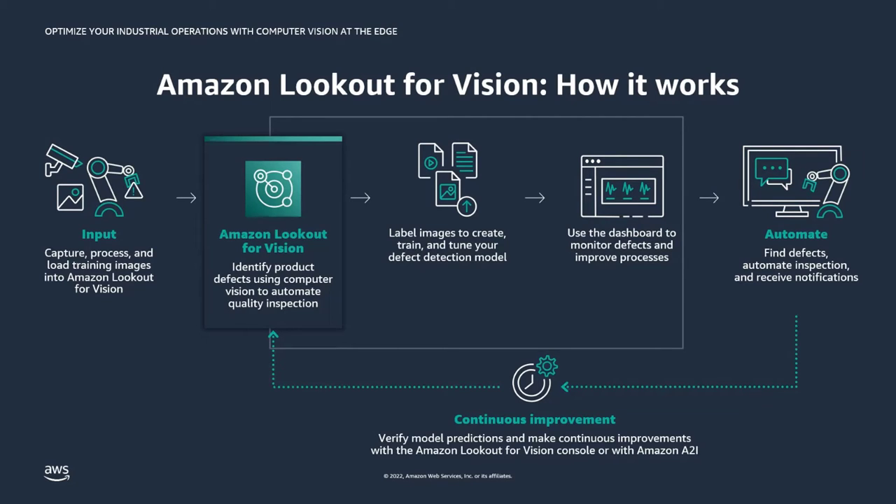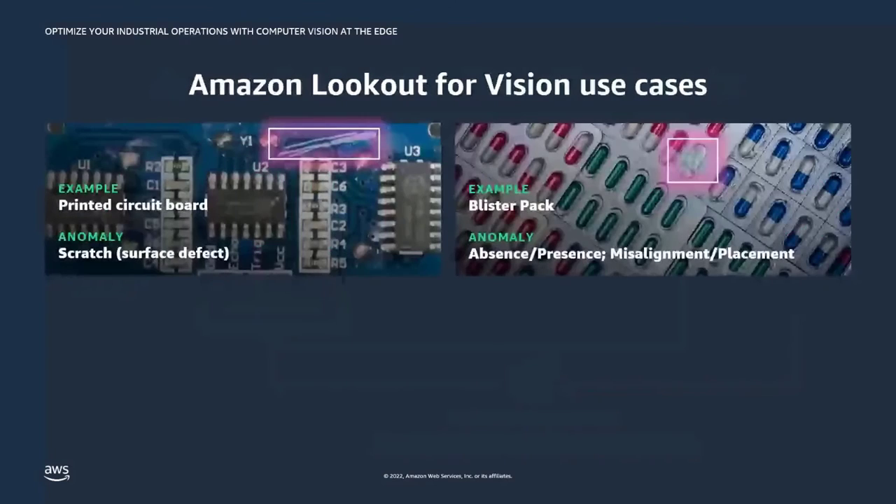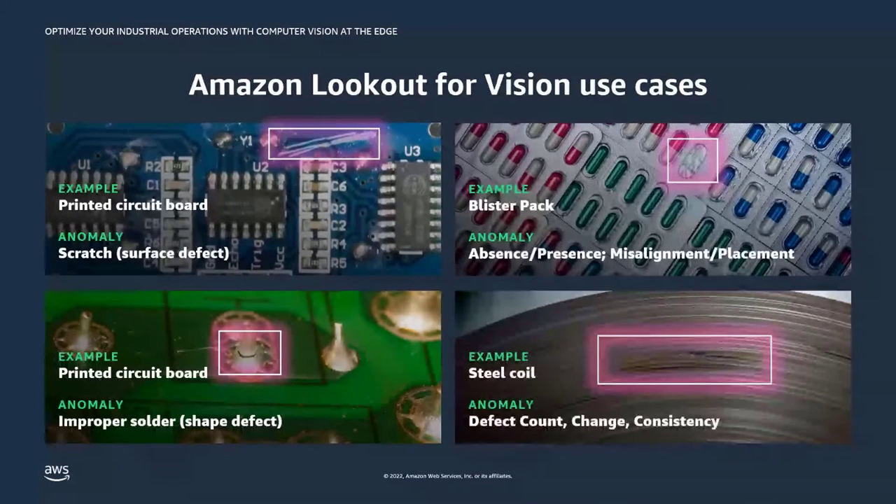Here are a few examples of what Amazon Lookout for Vision can tackle. You can detect a scratch on a printed circuit board, missing parts like pills missing in a blister pack, or shape defects such as improper solder on a PCB. You can even use these models to learn consistent texture as normal and flag inconsistencies as defects — as shown in a photograph of a steel coil.